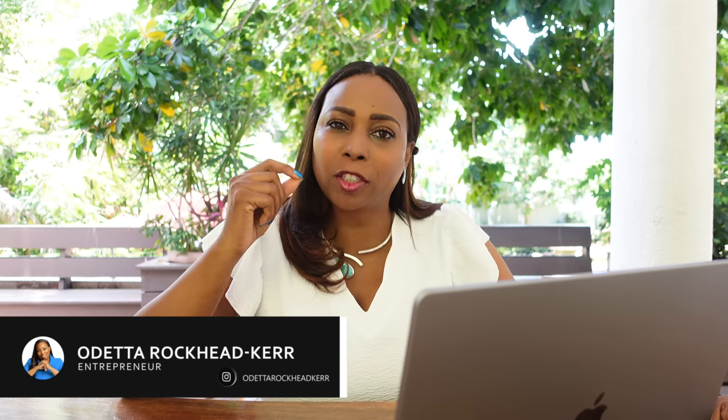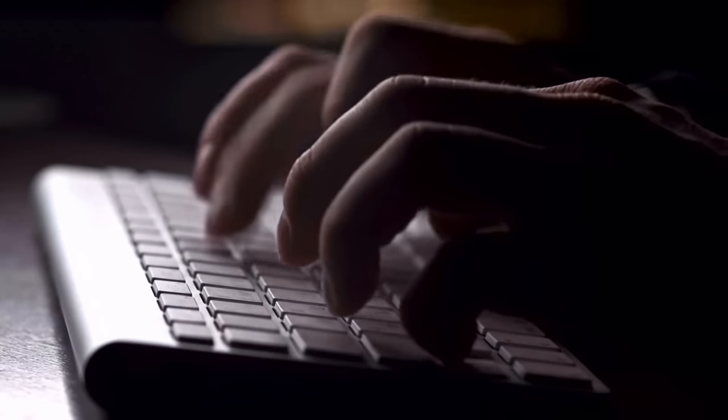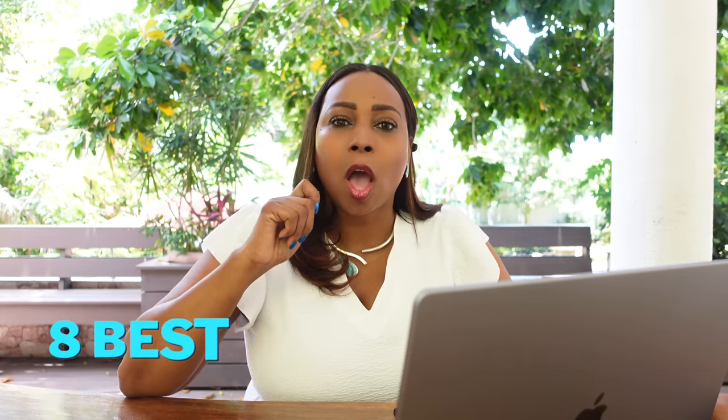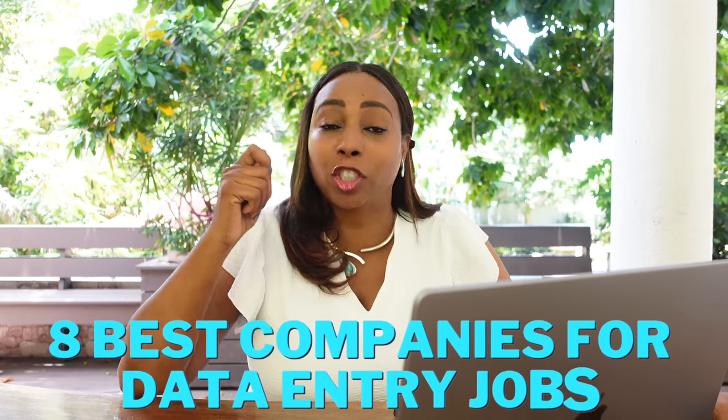Data entry jobs have always been a very popular choice for individuals looking for opportunities to work from home. Recently the demand for these jobs has increased exponentially, which is why today I'm going to share eight of the best data entry jobs or companies that offer data entry jobs that you can do from the comforts of your home. And the best part is most of them are available worldwide.